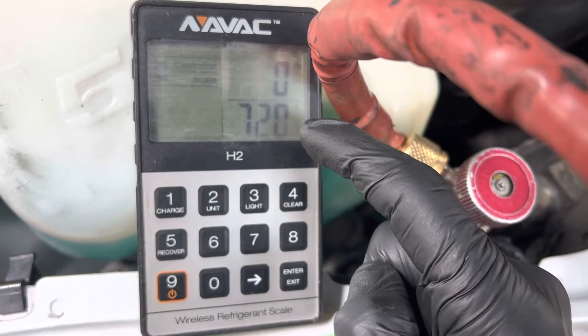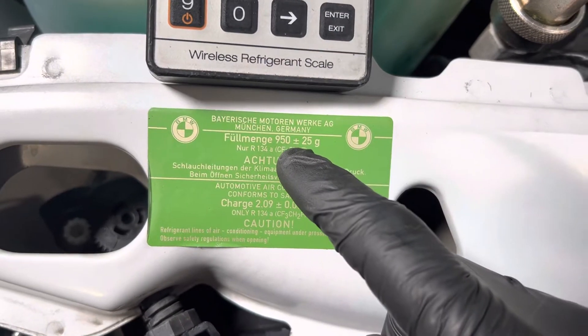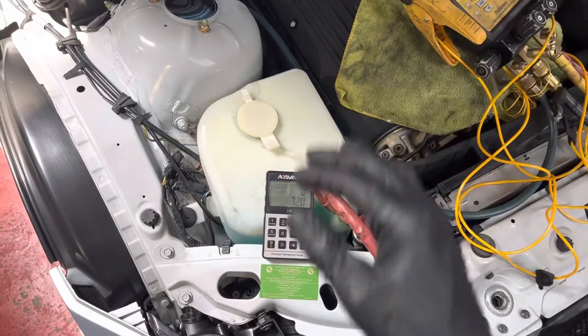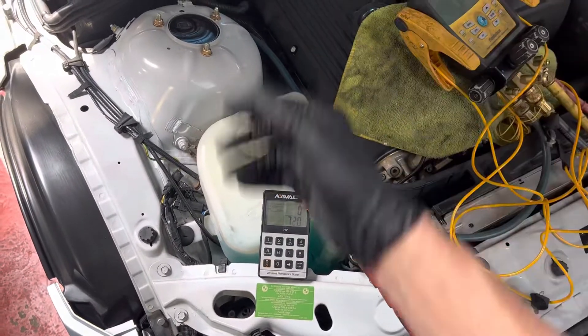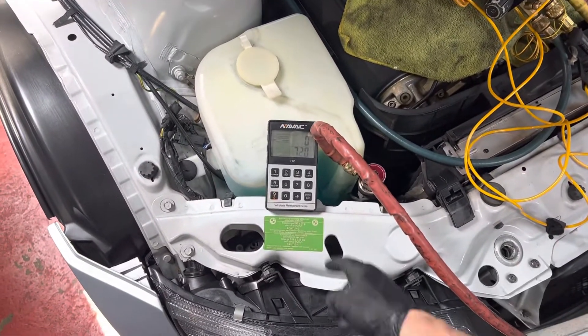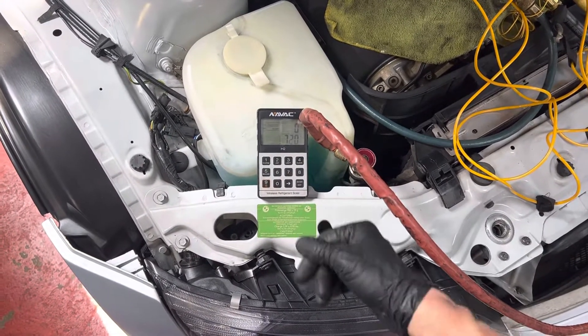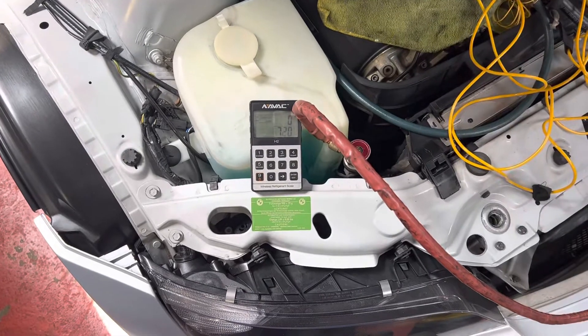So what was the problem? I only pulled out 720 grams of refrigerant, but this car should have 950 grams. If you just recharge it with 720 grams and it's a mild day not in full sun load, it would cool excellent — probably 39 to 40 degrees out the dash. But when the customer drives in hot weather, they complain it's not cooling.